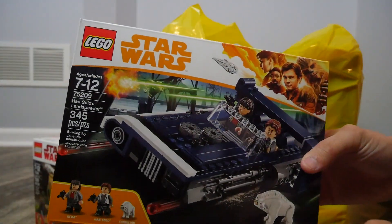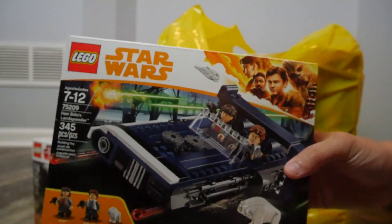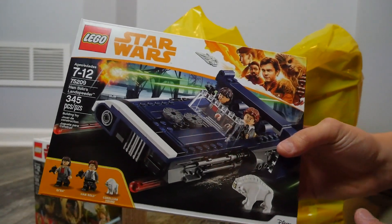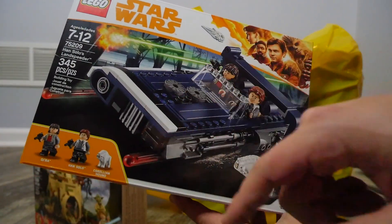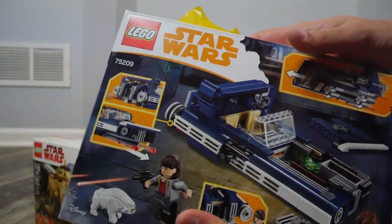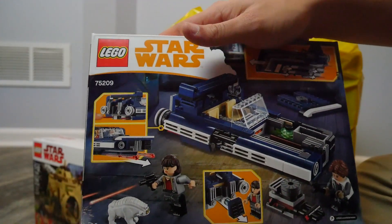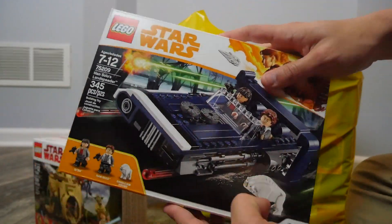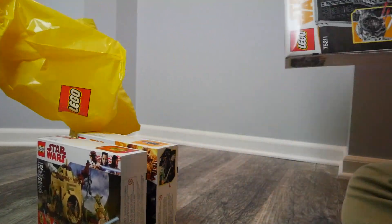The next thing we got is from the new movie: this is Han Solo's land speeder. It comes with Qi'ra, Han Solo, and a Corellian hound, which is really cool. I really like the design — it reminds me of a modern day car, but it looks great with some really cool details on the side and especially on the front. The figures themselves are really cool. I believe this was for $30 or $20 — I apologize for forgetting — but it looks like an awesome fun set to build.